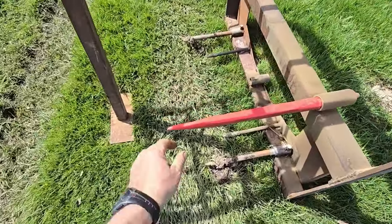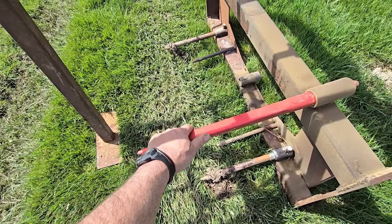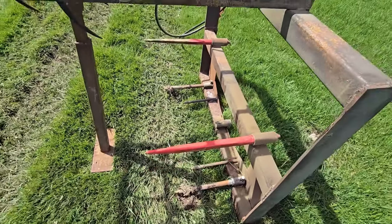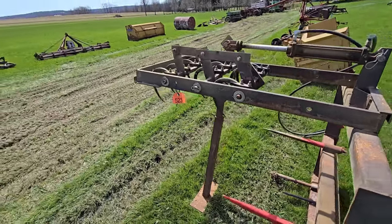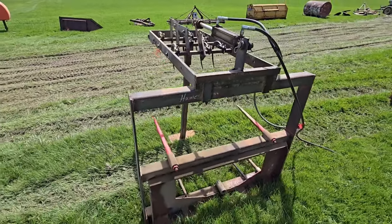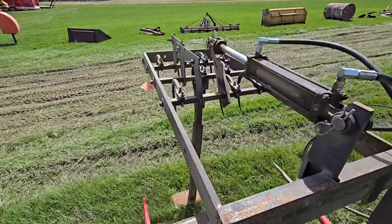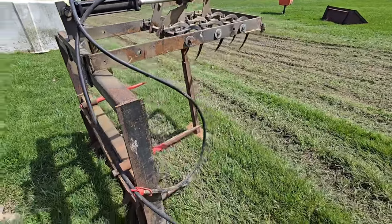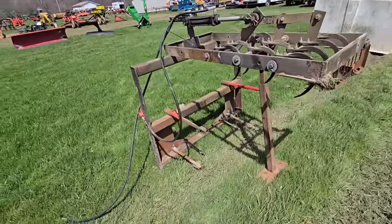This is cool — you've got spears here. They put six spears on it — looks like you can have another one in the middle. Then up top they made a hydraulic grapple. So let's say you spear up one of those big square bales or a round bale — you can put the grapple to her and that thing won't move. Isn't that something? That's definitely homemade. I've never seen anything like that brand new. That's pretty cool.